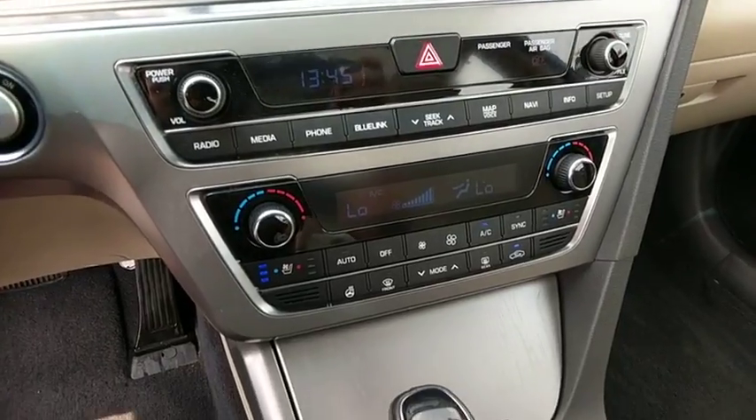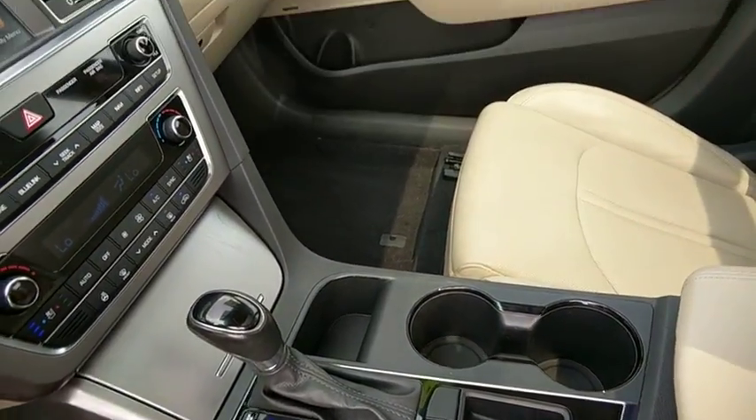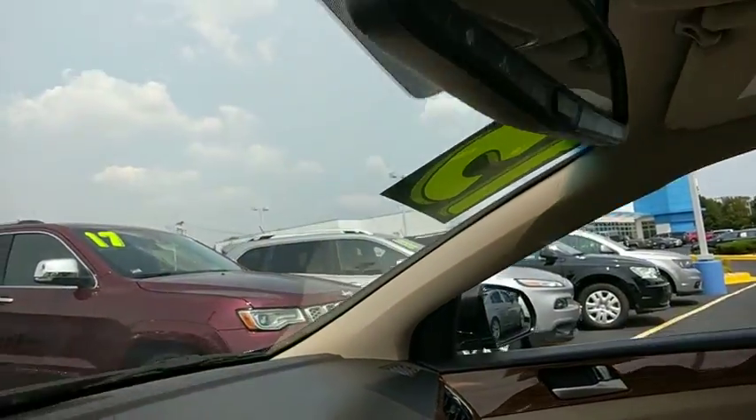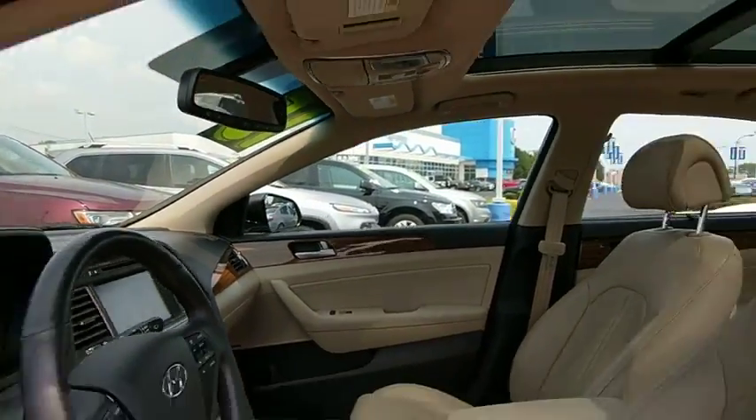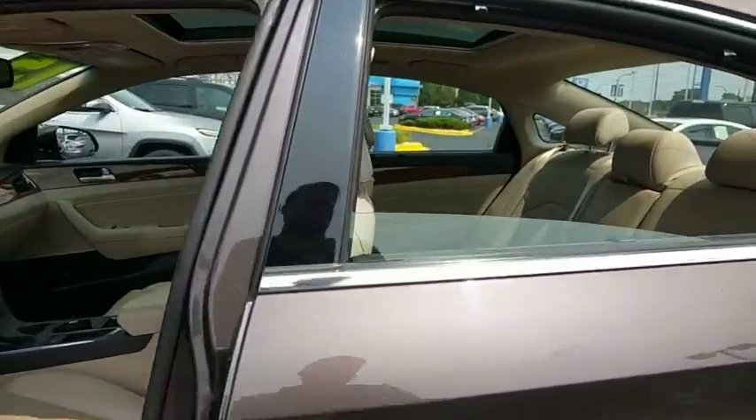Power windows, compass, rear window defroster, security system, heated front seats, trip computer, electronic stability control, CD player, heated steering wheel, brake assist, remote keyless entry. Come see the car for yourself.